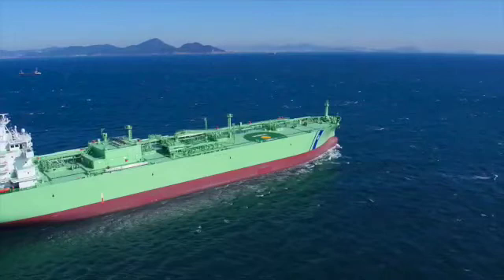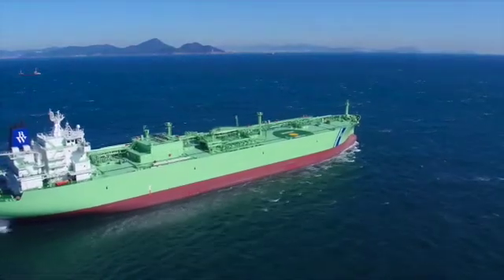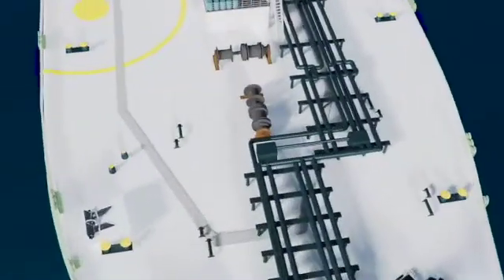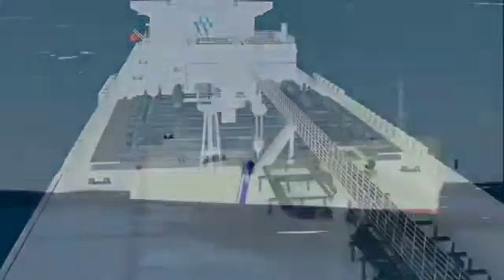As the world's largest owner and operators of very large gas carriers, we looked at the heart of our business and our vessels. What if we could deliver cleaner energy to world markets through cleaner means of propulsion? What if we could power our vessels with LPG?